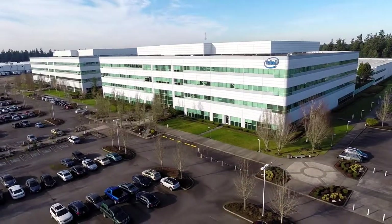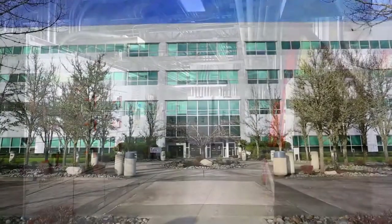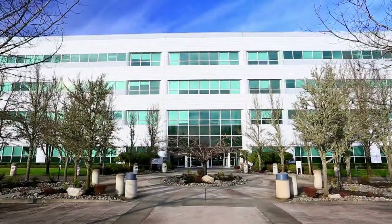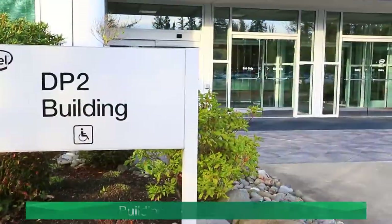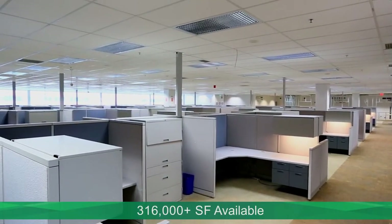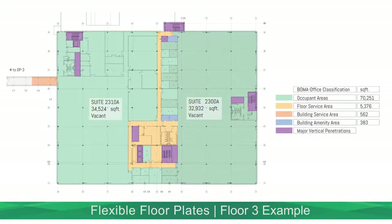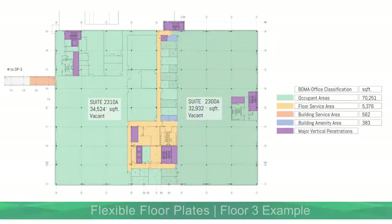Buildings 2 and 3 are two of the highest quality, state-of-the-art suburban Class A office buildings in the south end market. Building 2, the southeast office building, features more than 316,000 available square feet across four floors, with flexible floor plates that can be custom tailored to fit nearly any tenant structure.